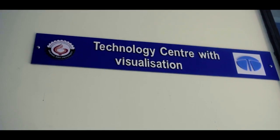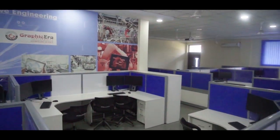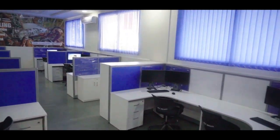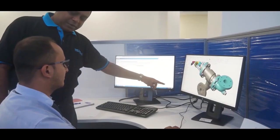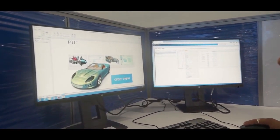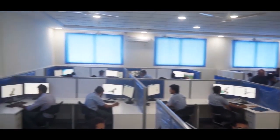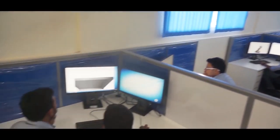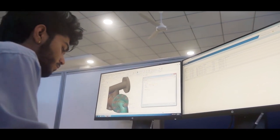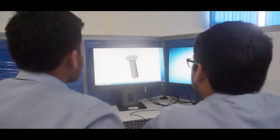The Technology Center is where students can advance their education with the latest and future-ready trends. It features the latest and most used technology tools for design, development, and analysis by major global OEMs. Equipped with high-end industrial workstations, computer-aided design, computer-aided manufacturing, computer-aided engineering, product lifecycle management, and virtual reality tools through which students will be taught design and development techniques.